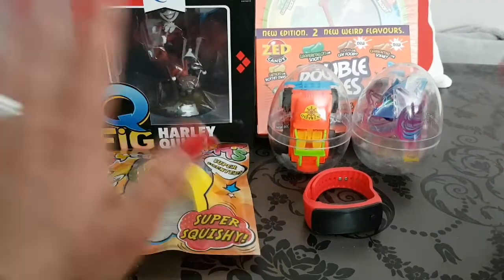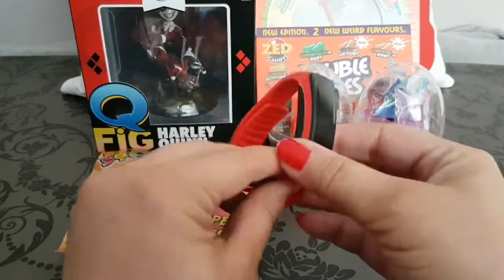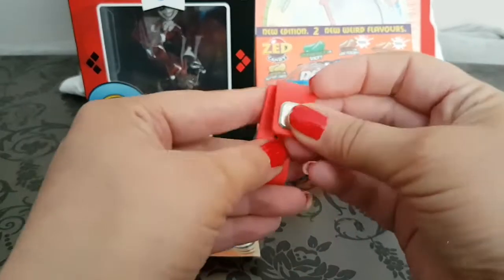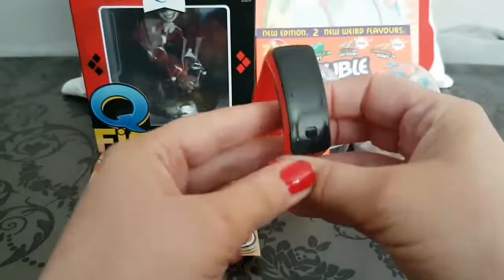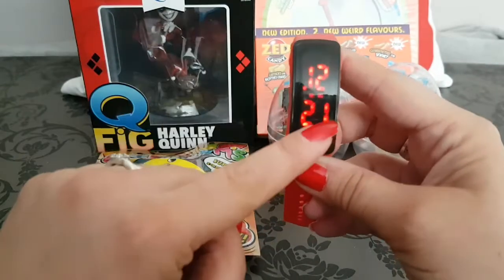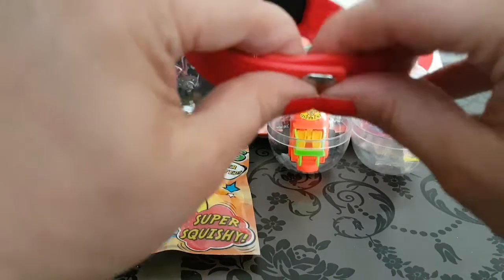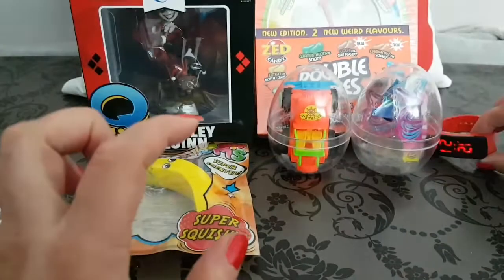The first one is this super funky watch. It is in red with black, it has this cute button attachment, and it has this funky LED display. So that's our first funky item — just close that back up again.